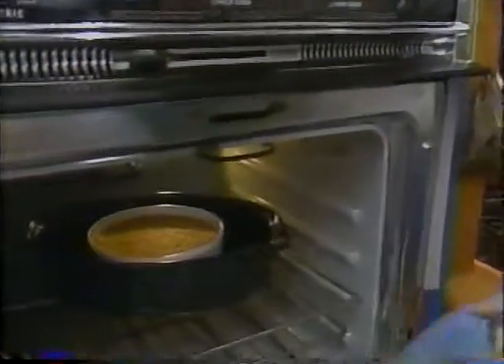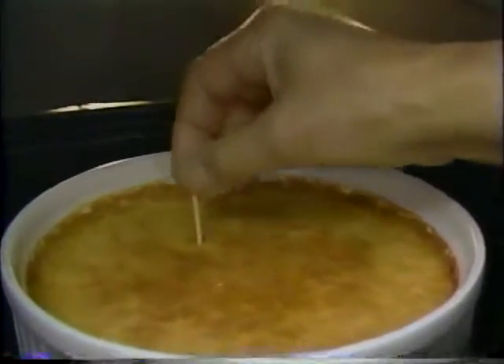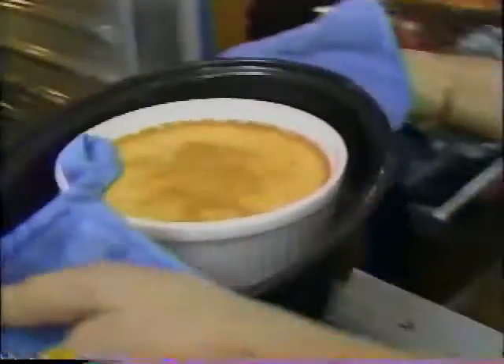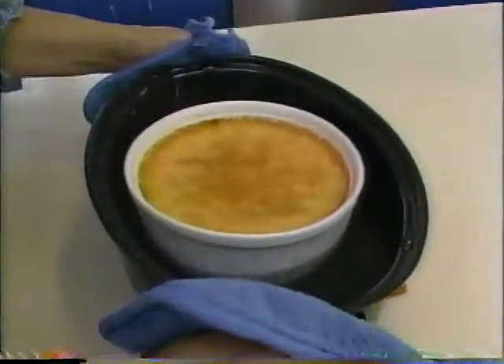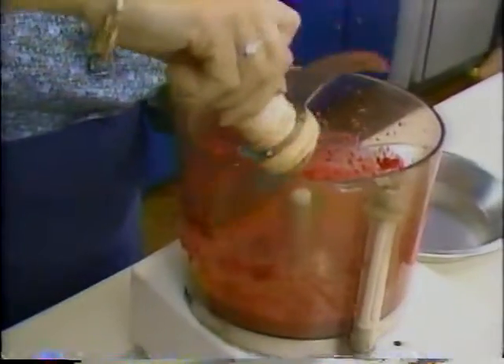That looks beautiful and golden — it's just shivering a little bit. A toothpick goes in and it's not dripping, so that means the custard is done. This is going to come out and I'll let it cool a little bit and then it will go into the refrigerator and chill thoroughly for six to seven hours. Now the crème brûlée is going to be decorated with a little raspberry sauce, so I've pureed about a cup and a half of raspberries and I want to get rid of all the seeds. The best way to do that is to put them in a strainer and press until all the pulp and juices go through.